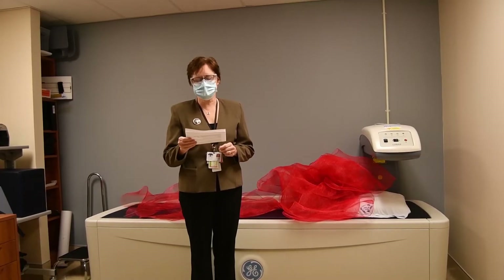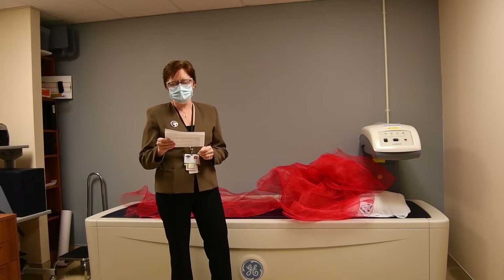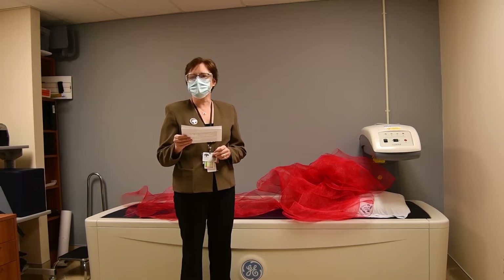I'm Luanne Plain, Manager of Medical Imaging for the HPHA, and this is an exciting day. Stratford General Hospital now has the latest state-of-the-art x-ray bone densitometer that we will be using to diagnose our patients' bone mineral density.